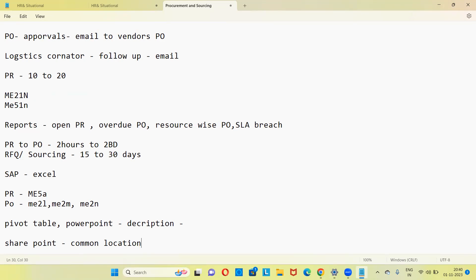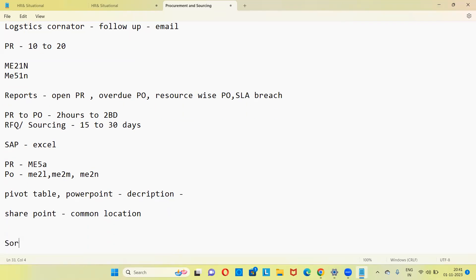Once more on your daily basis: you receive 20 to 25 purchase requisitions, analyze them, validate with respect to quantity, delivery date, price, unit of measure, delivery address, then convert PR to PO. After converting, chase for approvals, send PO to supplier, logistics coordinator takes follow-up, sometimes you also take follow-up via email. You also work on reporting activities like open PR, overdue PO report. Apart from that, you're also working on sourcing and RFQ.